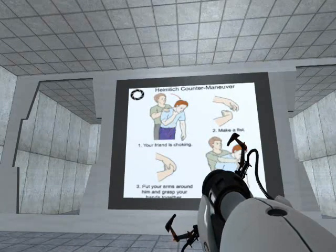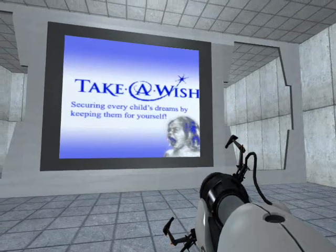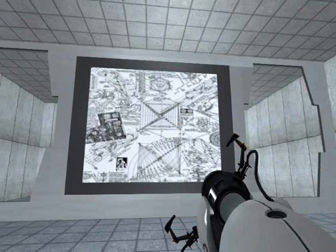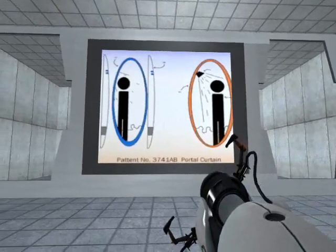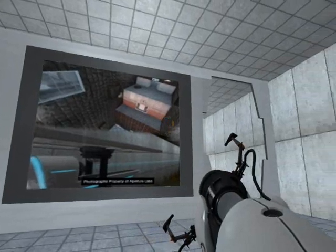First, he invented the Heimlich Counter Maneuver. Then he founded the highly successful Take-A-Wish Foundation. And last, but certainly not least, he set out to create a man-sized ad hoc quantum tunnel through physical space with various possible applications as a shower curtain. And thus, the Aperture Science Enrichment Center was born!